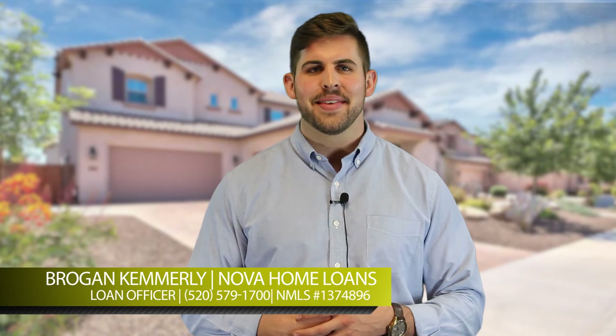Again, that's 520-579-1700. Thank you so much for your time, and I look forward to hearing from you soon.